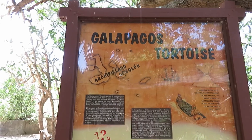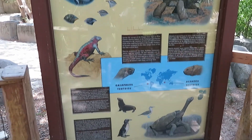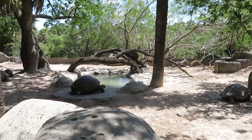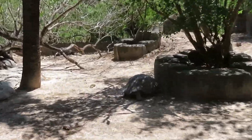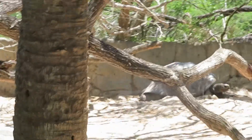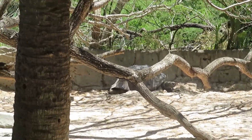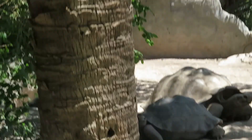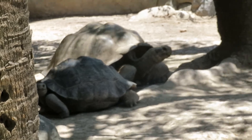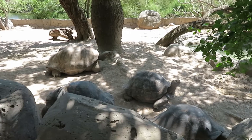We got Aldabra tortoise — pretty big ones too. One there, one in the back. We've got a much closer viewing of the Galápagos tortoises here.